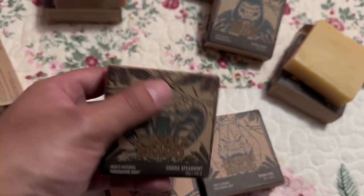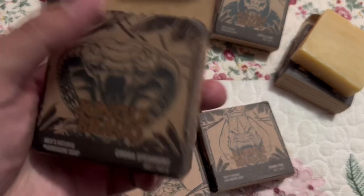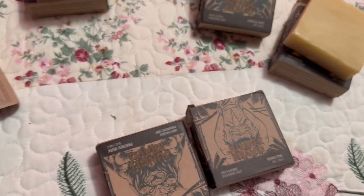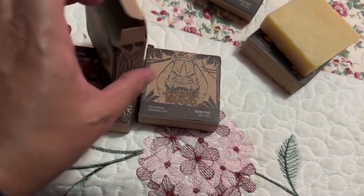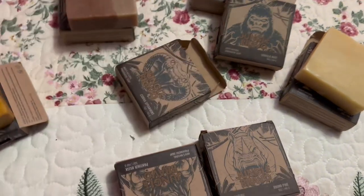Then we got the King Cobra one. That's the scent right there — oh, this one's really minty! This one smells like double mint gum, that's exactly what it smells like. Smells like double mint gum.